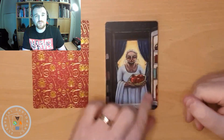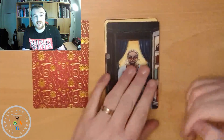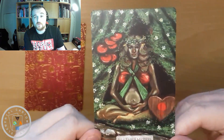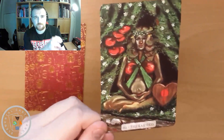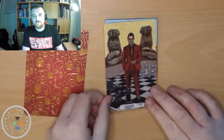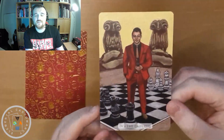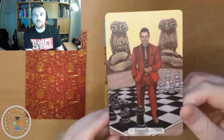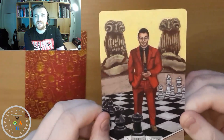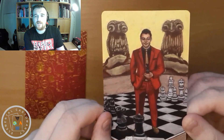The High Priestess looks to be a little bit older to me, which is nice — it's nice to see different age groups and different body sizes represented. Our Empress I think is absolutely stunning. If you're not into pregnant Empresses then this maybe isn't one for you, but I don't have an issue with it — I think it's beautiful, I'd love to have this painting hung up on the wall. The Emperor has a chess set — there's something quite androgynous about this individual, it almost looks like a drag king, but we get the idea of strategy from the chess game going on.